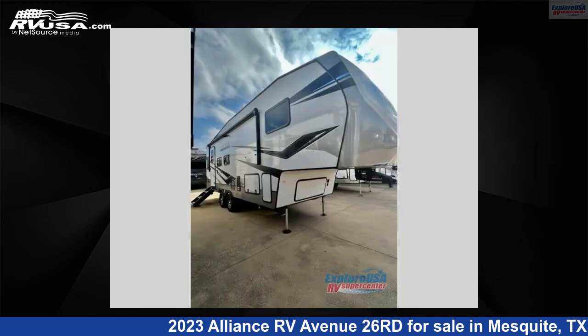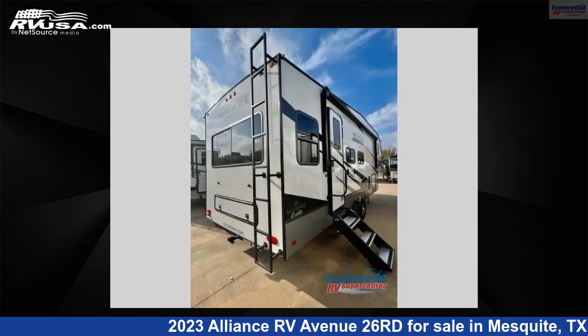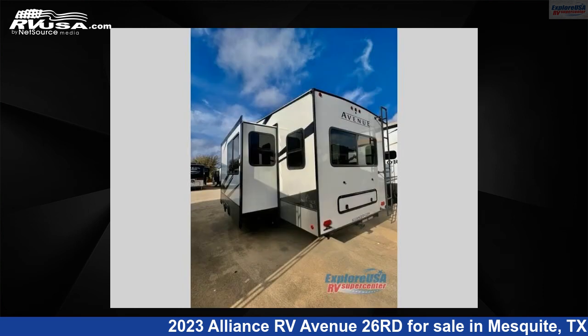This new Alliance RV is 28 feet 0 inches in length and features one slide-out, sleeps three, and 72 gallons fresh water capacity. The floor plan layout of this fifth wheel features a front bedroom and U-shaped dinette.